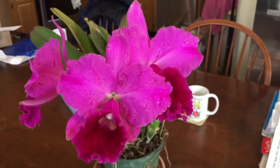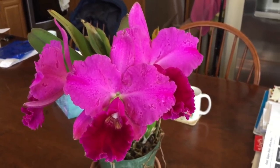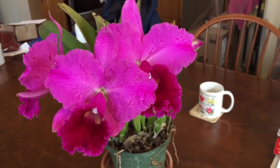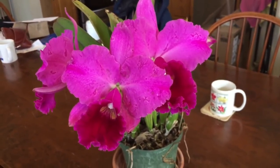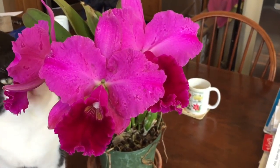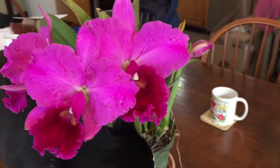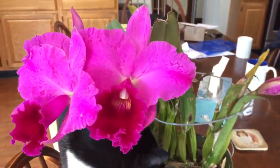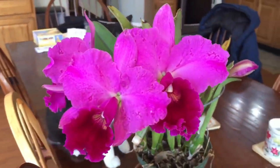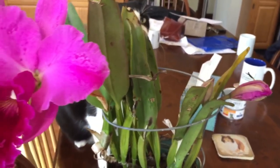I'm going to start this update of what's blooming with some sad news. Yesterday I noticed that this standard Cattleya, LC Patrick Joseph, was in bloom, and it's got these blotches all over the flowers. I don't know if it's virused, but the blotches look really suspicious, so I've taken it out of my grow area and brought it downstairs, thinking I'll enjoy the flowers and then throw it out.